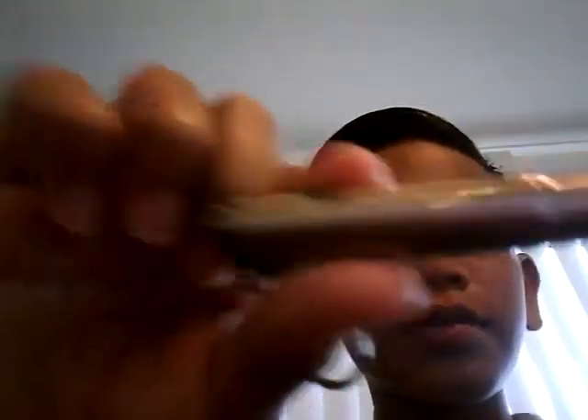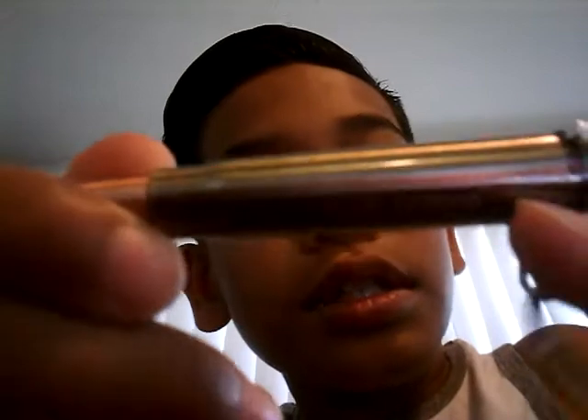This is a real bullet — they carved it and made it into a laser or flashlight, so you can use it as a keychain. I got this at Pearl Harbor, Hawaii — says it right there. Pretty cool.